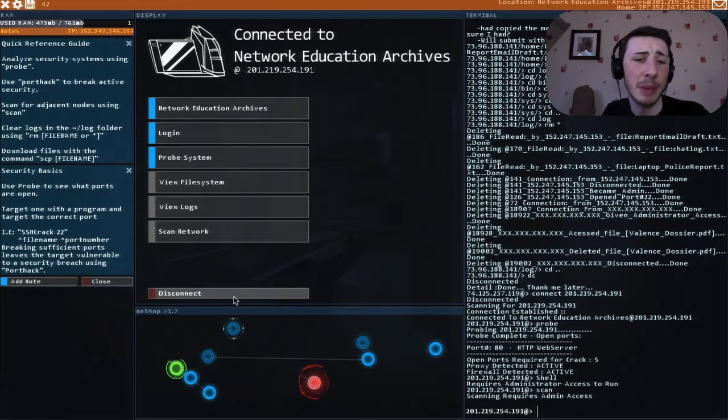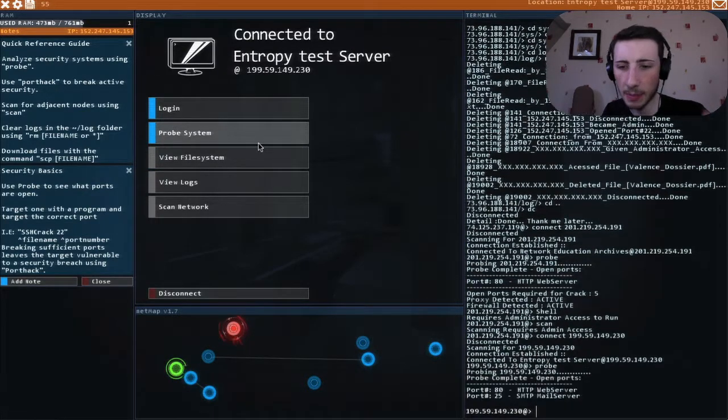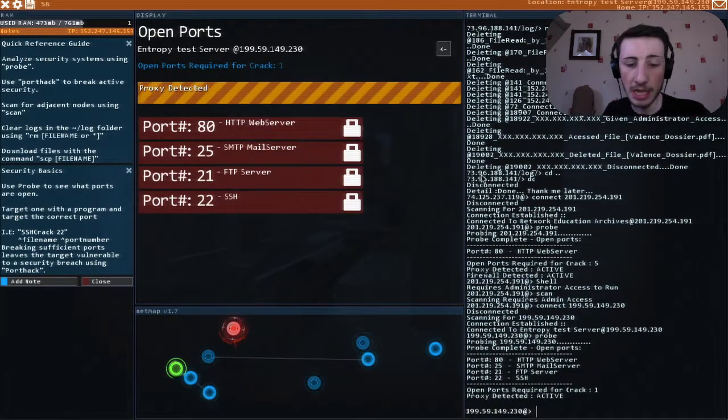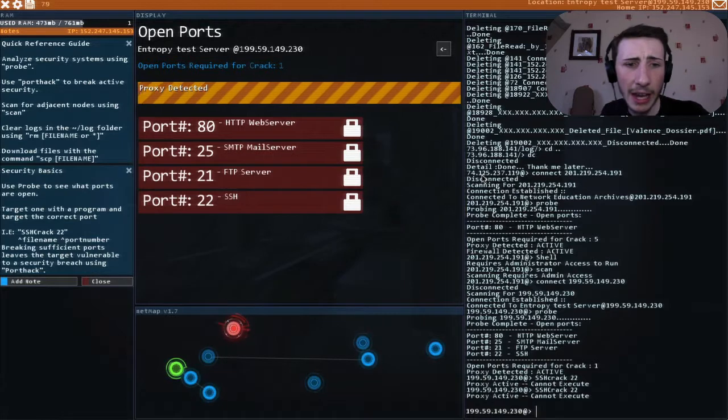I don't have admin access. Let's try on here - let's probe the system. I can SSH crack this one. Cannot execute. Did I do it wrong? Why can't I execute that? Oh, because of the freaking proxy shell!